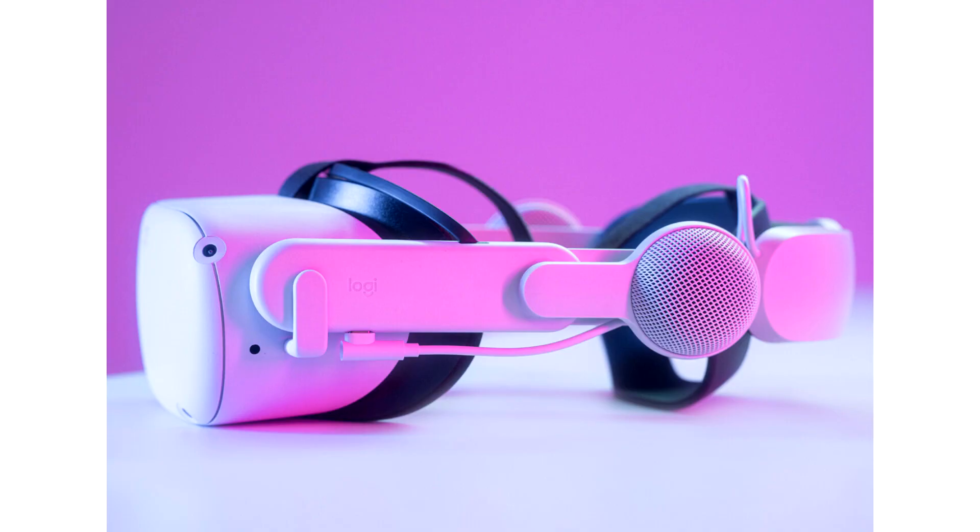Reach new levels of total immersion with Logitech Chorus for Meta Quest 2. Logitech today announced a new integrated audio solution designed from the ground up for Meta Quest 2 to be the ultimate audio integration — the Logitech Chorus.